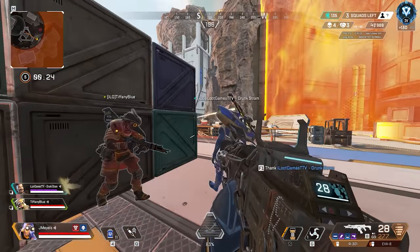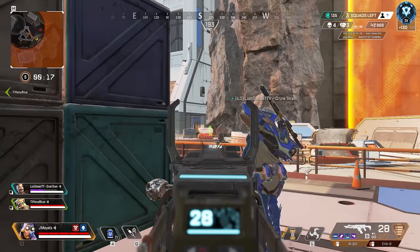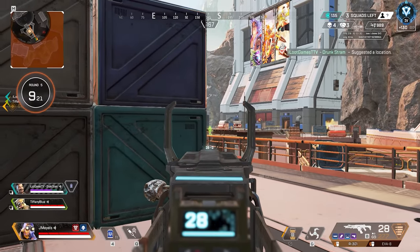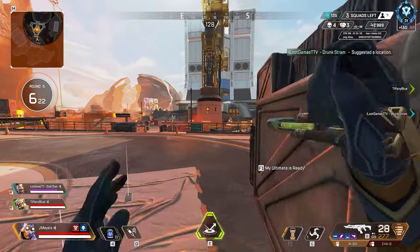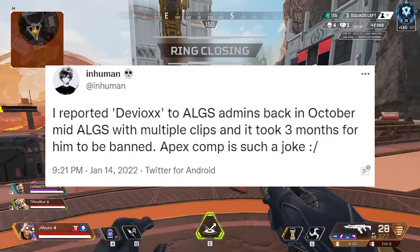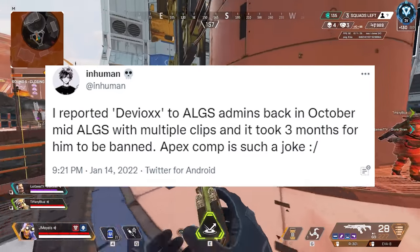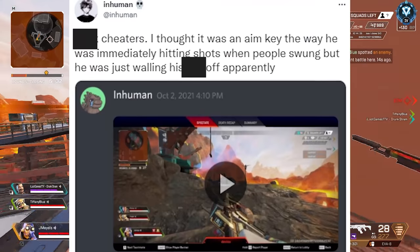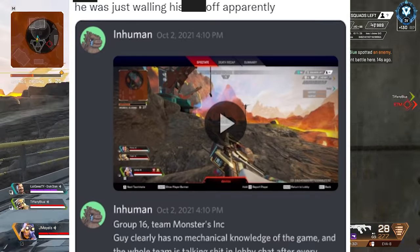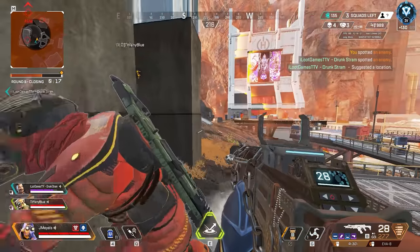It's tough because no one's required to be a big streamer or YouTuber — they can just be a pro player — but a lot of people use that to hide under the radar. One player was finally called out and banned from ALGS. Inhuman said he reported this player to ALGS admins back in October, mid-ALGS, with multiple clips — and it took literally three months for him to be banned. 'Apex comp is literally such a joke,' he said.